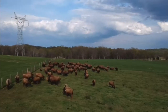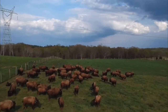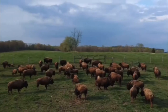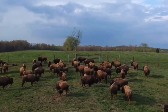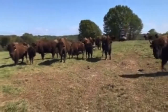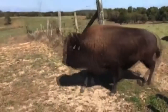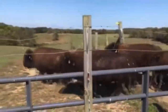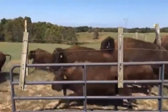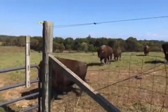Bison, size-wise and pound for pound, there are quite a few very big beef bulls out there comparable to the big bison. But the main difference is just the athletic ability of the bison. They can go zero to 40 miles an hour in what seems like 10 steps. I've watched one from a flat-footed stance clear a five foot gate and not even touch it.